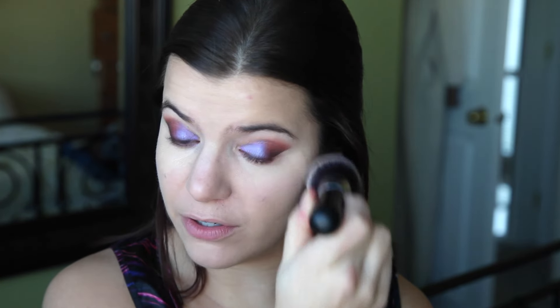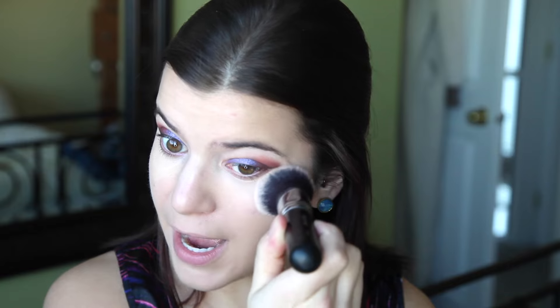My favorite sponge ever is the Real Techniques Miracle Sponge — you just wet it and bounce it up and down, it's amazing. It's getting so dark out because I was outside getting my car towed for so long. You can also use the concealer to clean up the edges of that cat-eye area — put the concealer down and buff it up with a brush or sponge, just don't put it too close to the line or you'll get concealer everywhere.